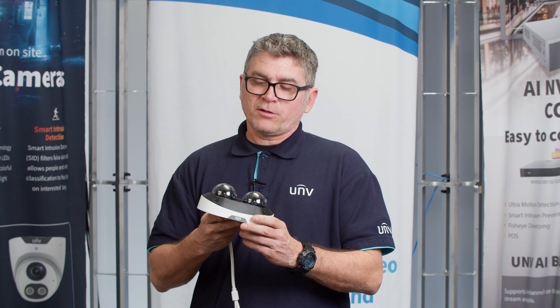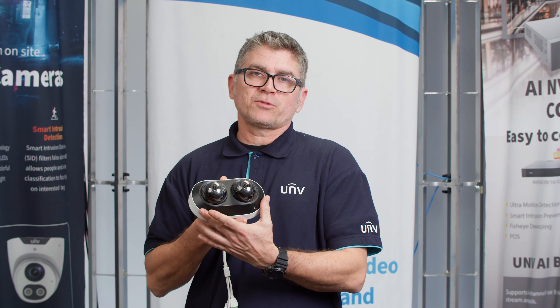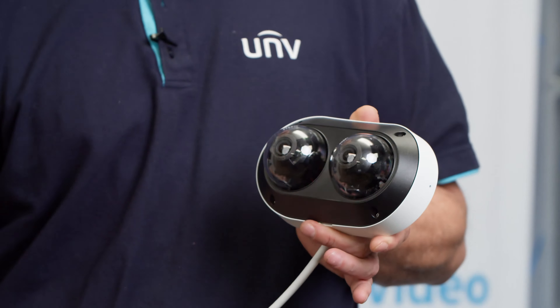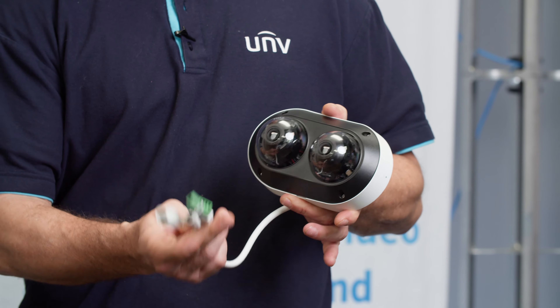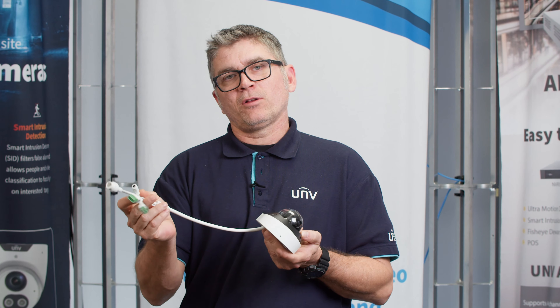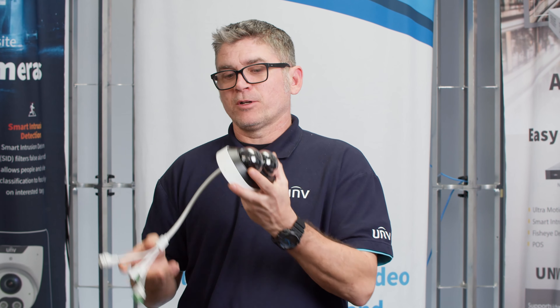you can take a look at the unit. It does have two lenses on the camera, so keep in mind this camera will take up two channels on your NVR. The nice thing for installers is it's a one-cable installation — very easy to install. One cable, two cameras — super handy.